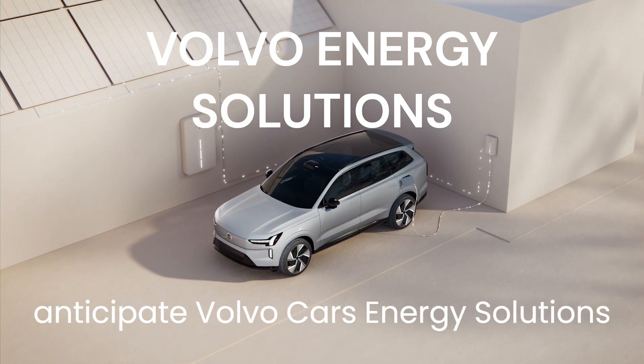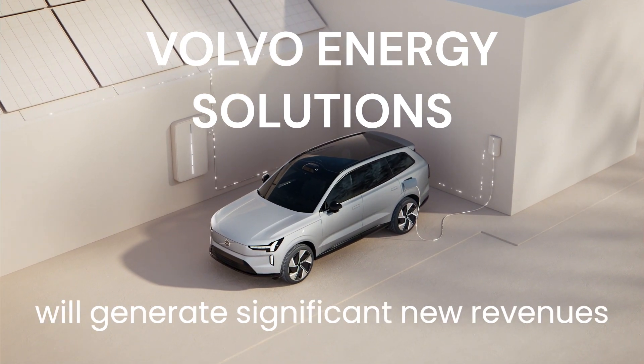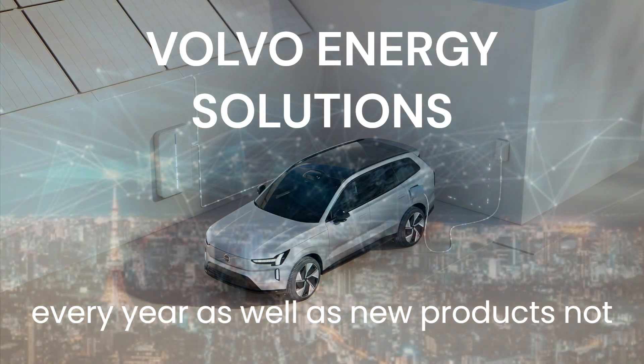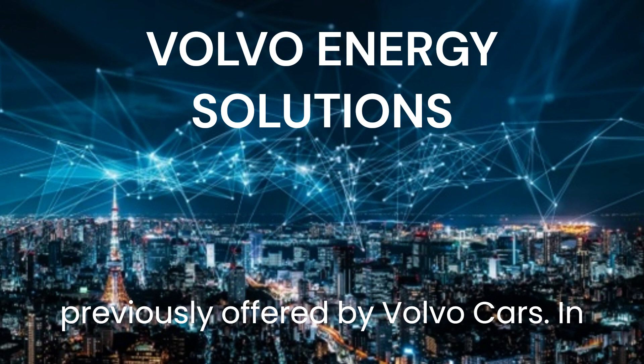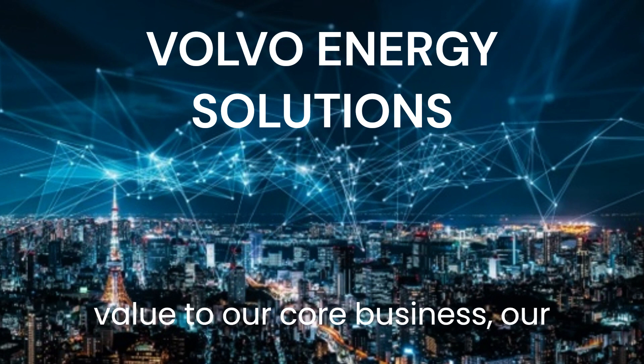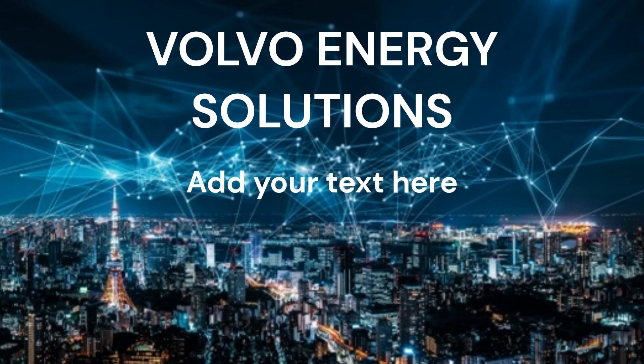Over time, we anticipate Volvo Cars Energy Solutions will generate significant new revenues from energy-related products and services every year, as well as new products not previously offered by Volvo Cars. In doing so, Energy Solutions is set to add value to our core business, our customers' daily lives, and the environment.